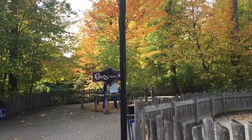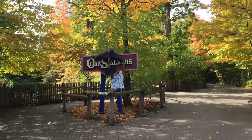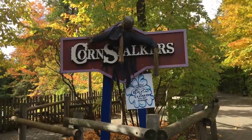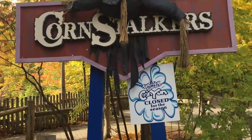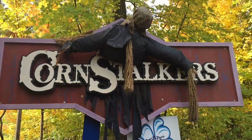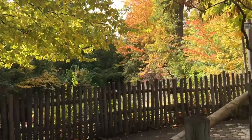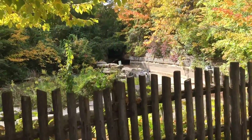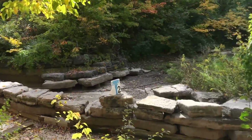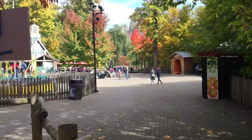Like several years going now, Cornstalkers is the maze of choice if you are coming back here to where Whitewater Canyon normally is. And in case you really don't know, Whitewater Canyon is closed for the season. There's the sign for Cornstalkers, which is super cool as always. You can check out why it's closed for the season — there's no water, and it's really cold. It's probably around 50 to 55 degrees here today, so definitely not the type of weather for a water ride.